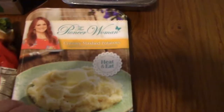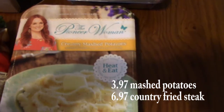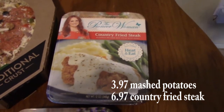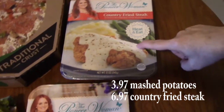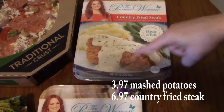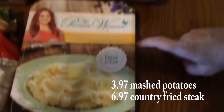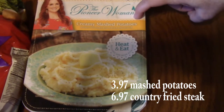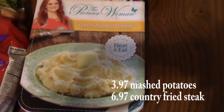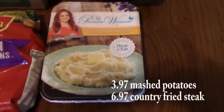The last things I got are these Pioneer Woman dishes — I didn't even know Walmart had these. I turned around and they were sitting right next to the pizzas. I have the country fried steak, which is a heat-and-eat seasoned breaded beef steak with gravy by Pioneer Woman — I just wanted to try it. She also has sides, and I got the creamy mashed potatoes heat-and-eat. They also had macaroni and cheese, a veggie scrambled egg option, and different meats.